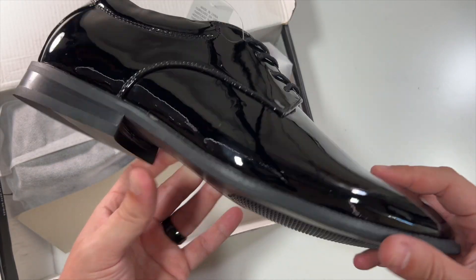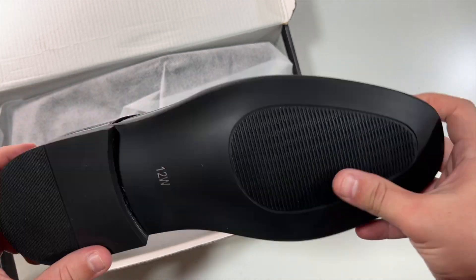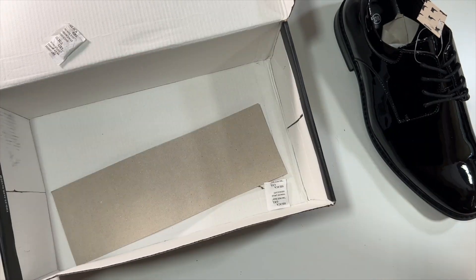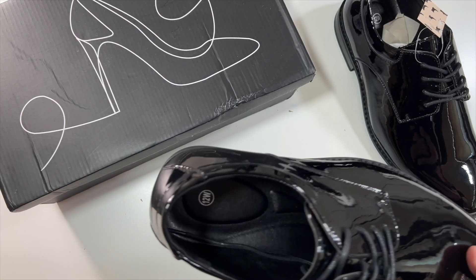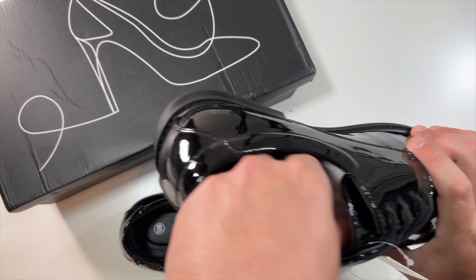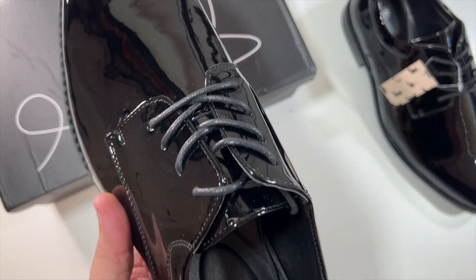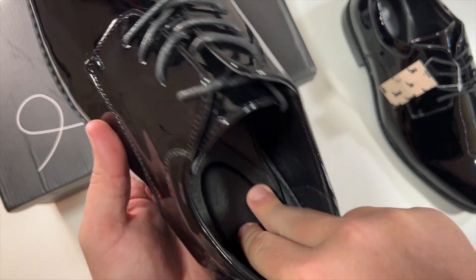That's what the bottoms look like — very nice looking. Of course you have a right and a left shoe. Let me get this one out as well. And wow, that looks nice and soft in there.